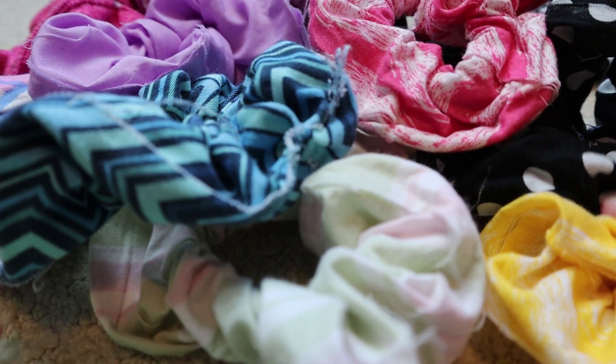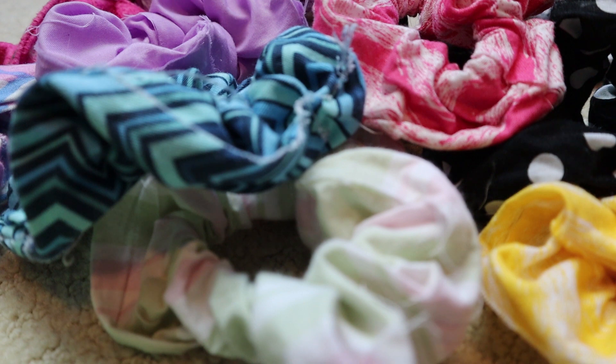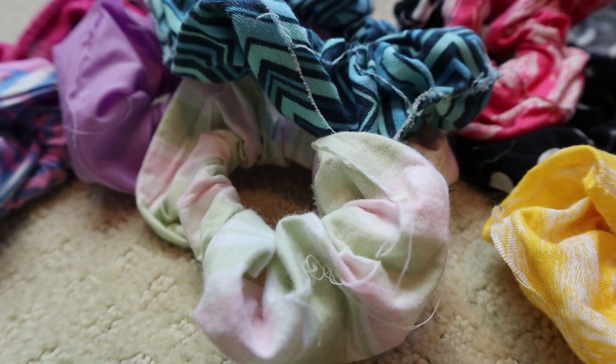All these scrunchies you can't fully see — I made them. I have an Etsy, but no one was buying anything so I don't have anything listed currently. But if you are interested in buying scrunchies, I do make them. My business definitely slowed down, but I have made a bunch of sales. If you're interested, just DM me on Instagram and I can set something up. Now I'm gonna show you the ones I've made.